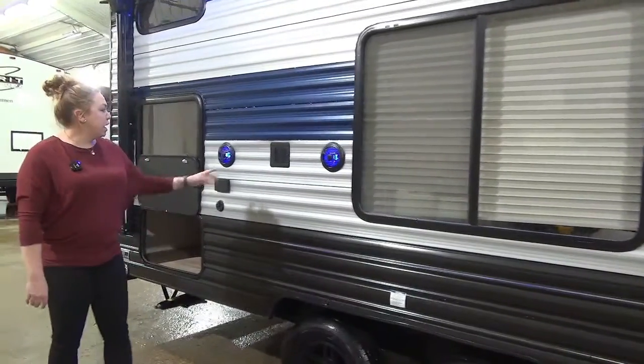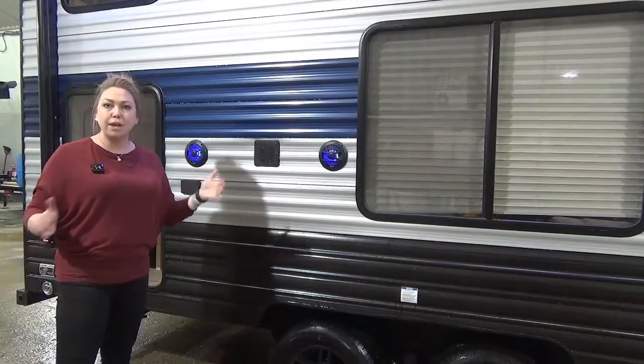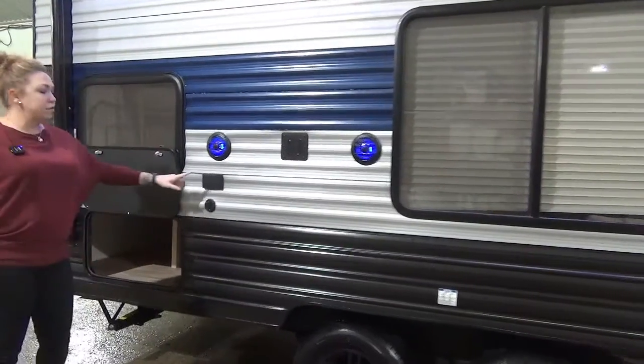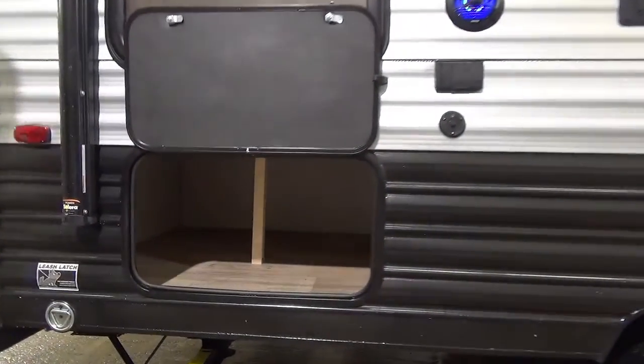Rolling down here we have two outdoor speakers. Right here is your TV mount — there is a spot inside where you can pop that TV off, put it outside to enjoy a game or something along those lines, or use it just for music. You've got your TV plug-in, your satellite connection, and right underneath those big double bunks is your wide outdoor storage.